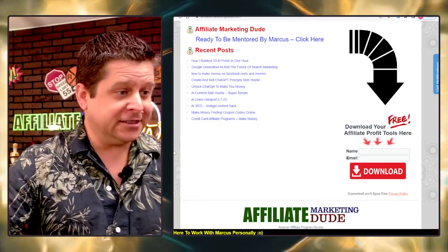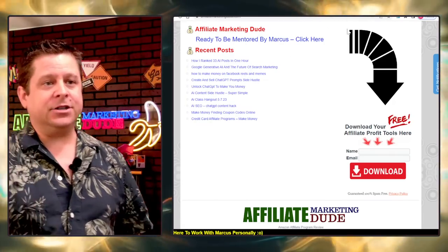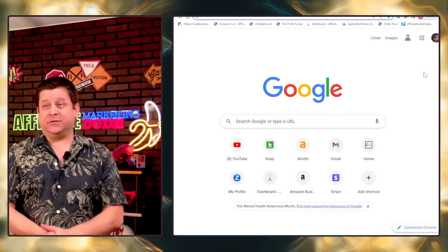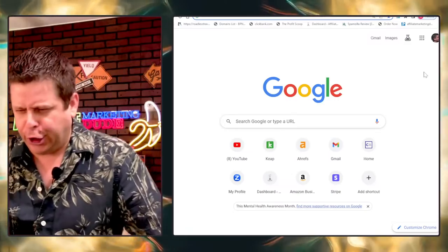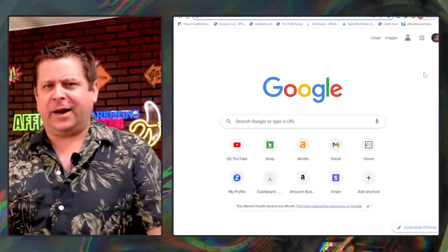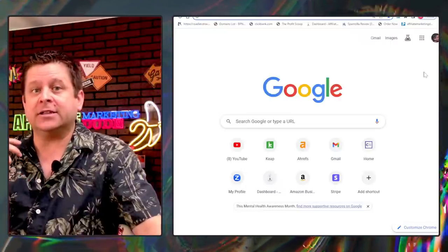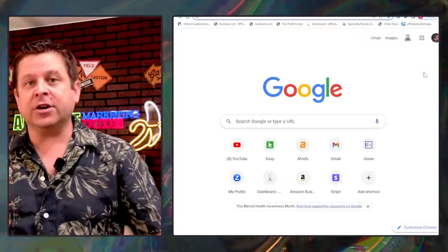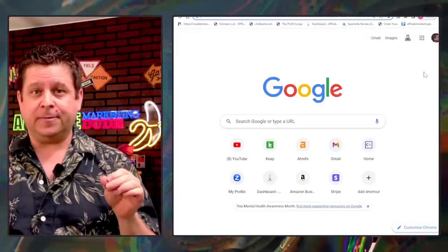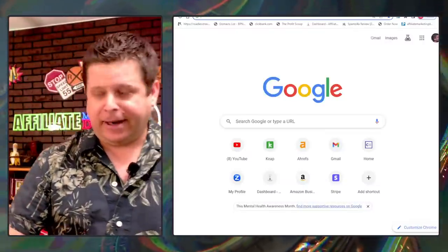We need to understand that this search engine page is worth trillions of dollars. Google made an estimated $250 billion last year — and if you look at the value of search engine traffic fed to local businesses, you realize this is a multi-trillion-dollar industry. Let's talk about what this is exactly. When we're talking about SEO rankings, we look at something like the keyword 'termite treatment.'